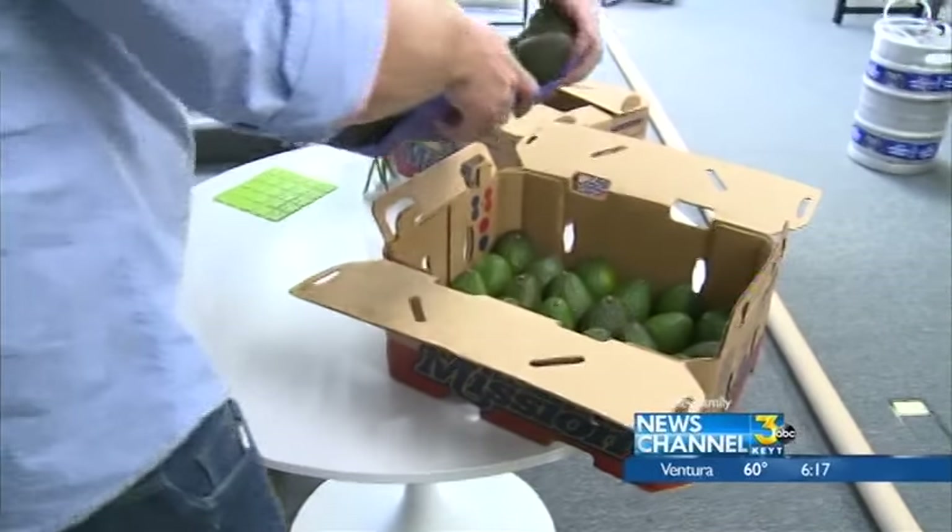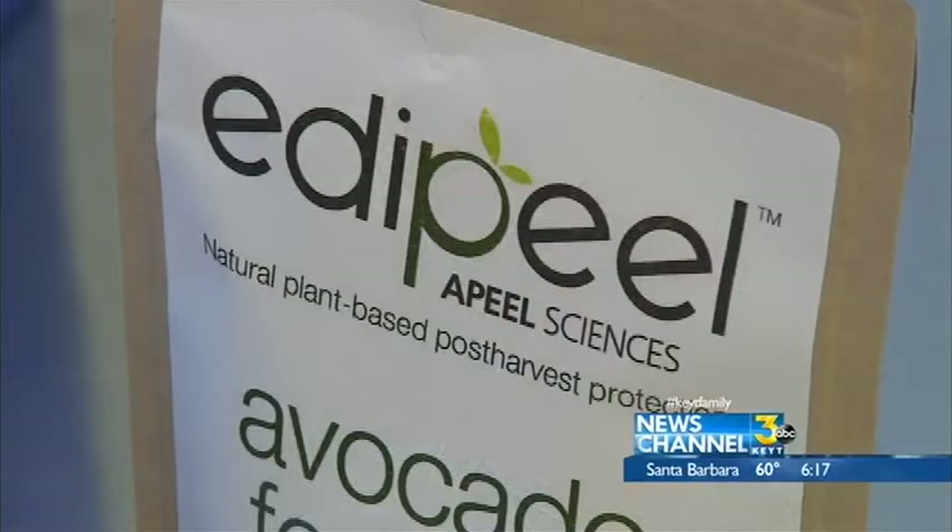Appeal is working with the Bill and Linda Gates Foundation and the Rockefeller Foundation to deliver a product which can be used on mangoes in Kenya, tomatoes in Nigeria, and cassava throughout most of sub-Saharan Africa.